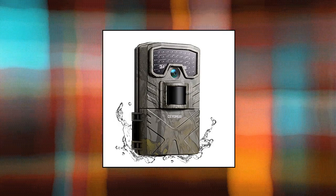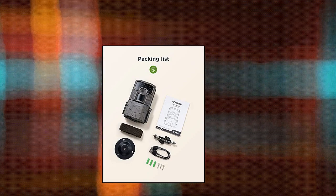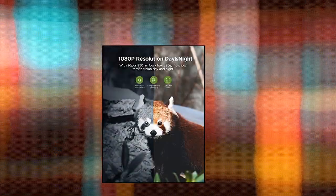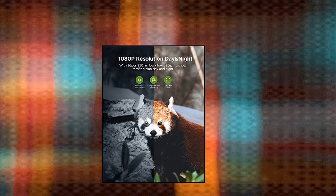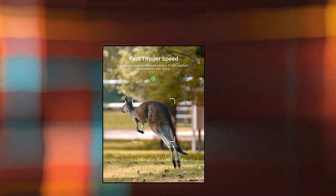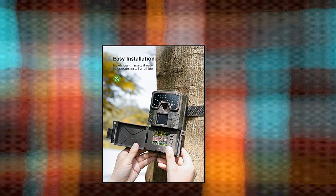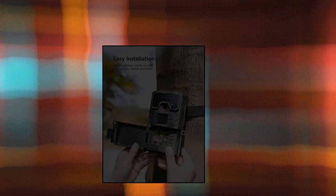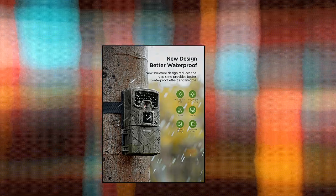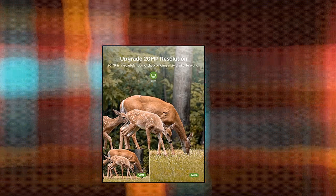Sellmore CY50 trail camera — 20MP 1080P hunting camera with low glow IR LEDs, night vision, motion activated. Video game camera with IP66 waterproof for wildlife monitoring. Catches impressive 20MP photos and records great 1080P videos day and night, providing a vivid wildlife experience with more details. This trail camera adopts the latest half-open integrated body design; the lens and LCD screen are on the same side, which lets you adjust the lens angle easily.